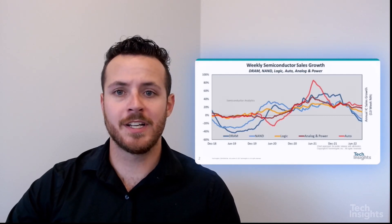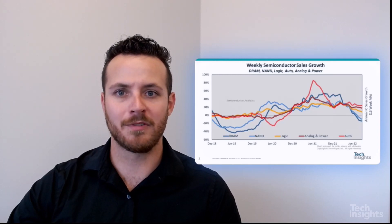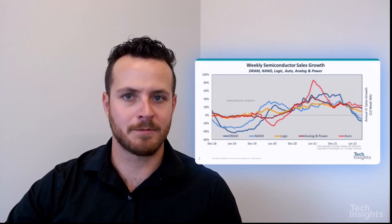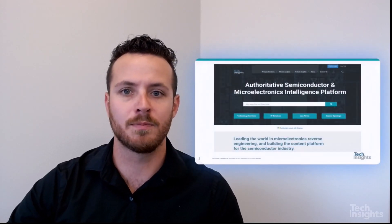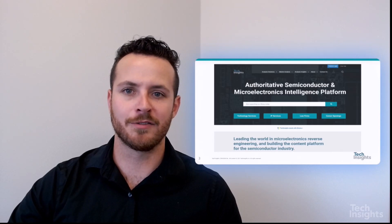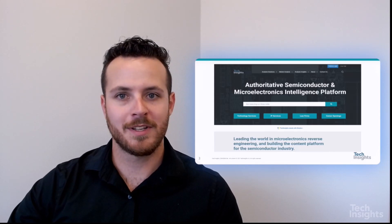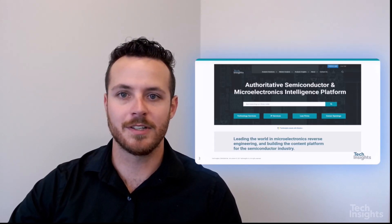If you're interested in seeing more videos like this, or understanding more about our reverse engineering analysis or the several other aspects of market analysis that we're constantly updating, forecasting, and doing research on, please head over to our platform at techinsights.com. We have a lot of great material there to help you stay up to date with current trends. Thanks so much for joining me today. My name is Taylor St. Germain, Forecast Analyst with Tech Insights, and I'll see you on the next one.